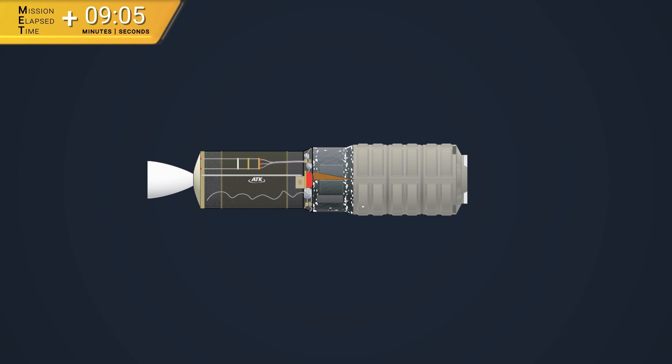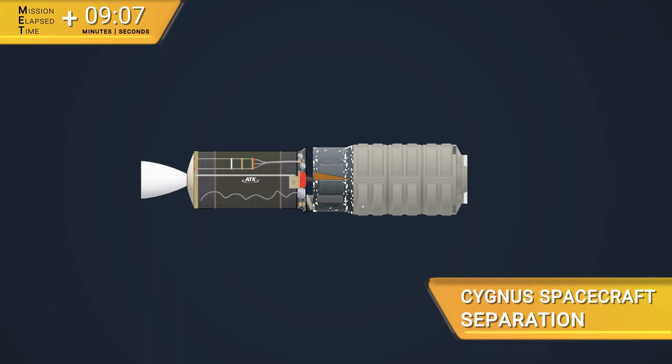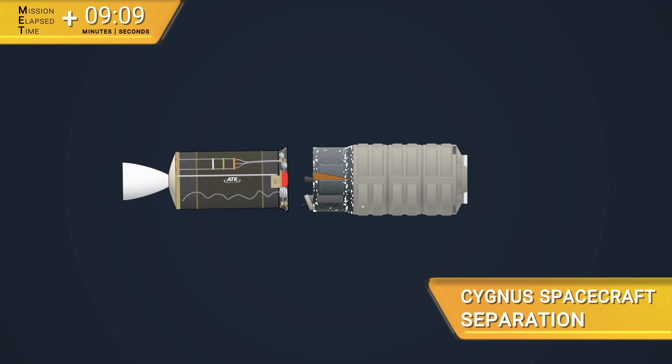About 90 minutes later, its two Ultraflex solar arrays will deploy as it begins its multi-day journey to the International Space Station.